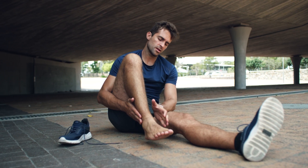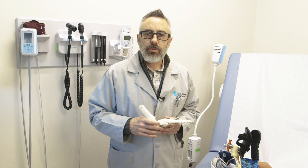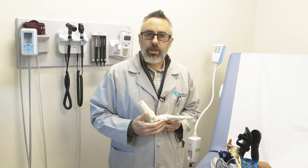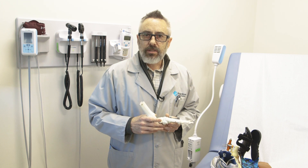What other conditions do we treat at North Shore? From heel pain to bunions and hammer toes, those are all things that we can alleviate, oftentimes without surgery. But if surgery is ever required, we will go into a detailed protocol, a detailed explanation, and a detailed surgical plan to alleviate those conditions and get you back on your feet quickly.